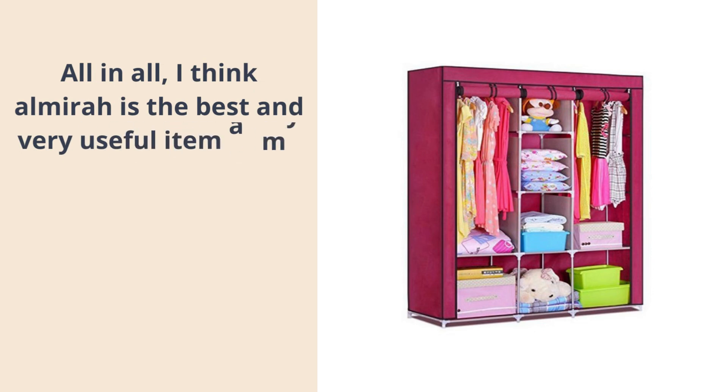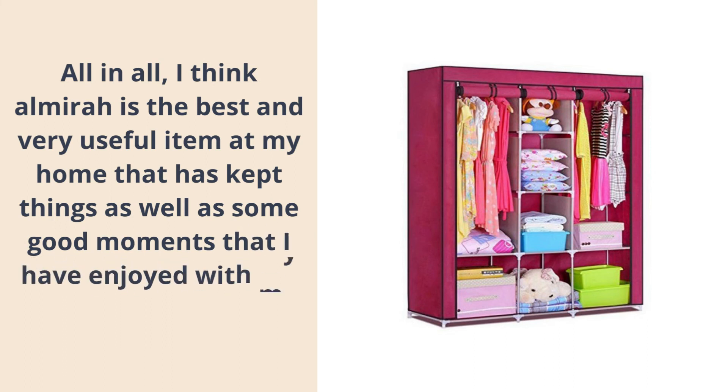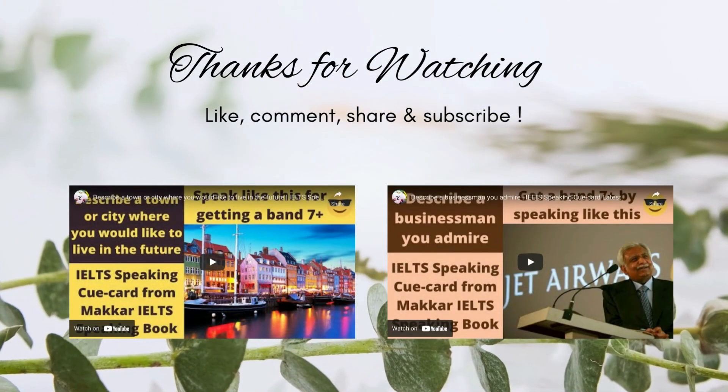As we use it every day, all in all, I think almira is the best and very useful item at my home, that has kept things as well as some good moments that I have enjoyed with my family members.